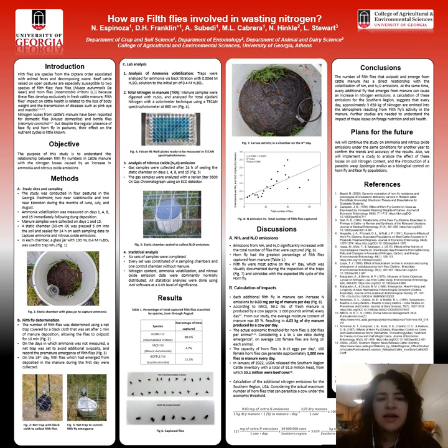These flies have their entire life cycle around cattle. Horn flies suck cattle's blood and face flies lap up the protein-rich secretions from the eye as well as saliva or blood from wounds. Both species have a detrimental effect on cattle's health, causing weight loss, breathlessness, and can even transmit some diseases such as pink eye and mastitis.